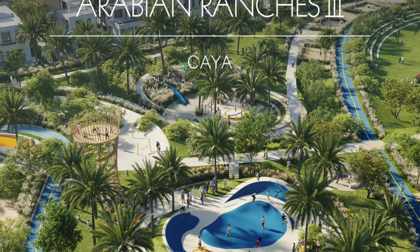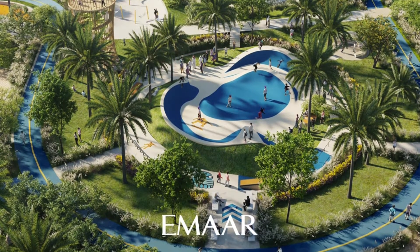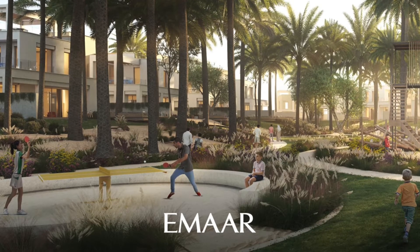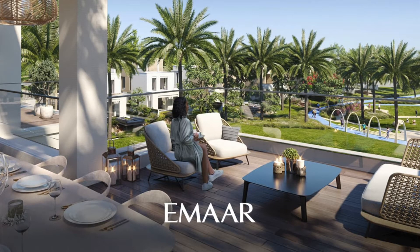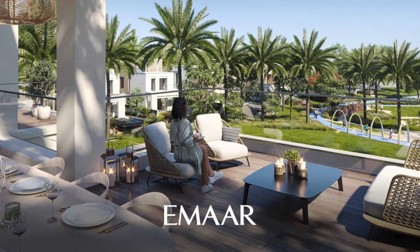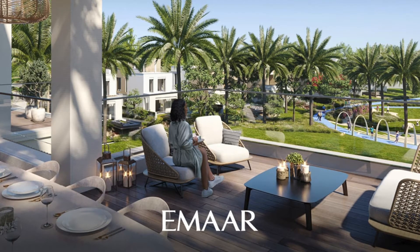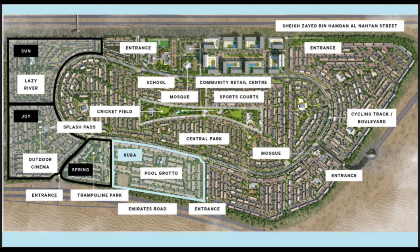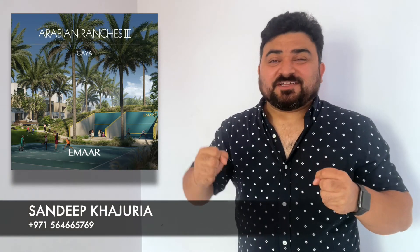Emaar is a master when it comes to building community lifestyle, and they've left no stone unturned in Arabian Ranches Street. You'll have a central park, small kids' parks, multiple swimming pools, and gyms. There will be a retail center catering to day-to-day needs with restaurants and coffee shops. For cinema lovers, there are both open-air and closed cinemas. For outdoor activities, there are lawn tennis courts, basketball courts, a football field, and a cricket field. Arabian Ranches Street truly has it all in terms of healthy lifestyle and world-class amenities.